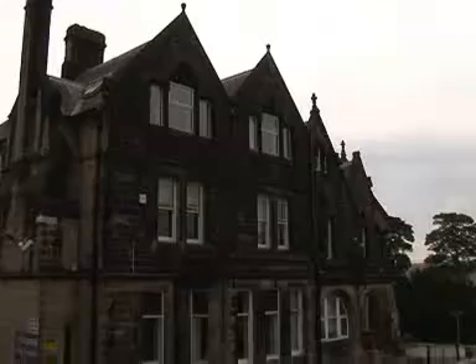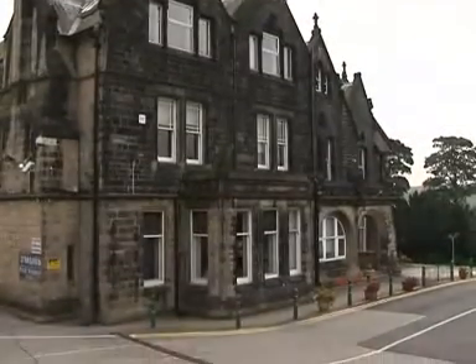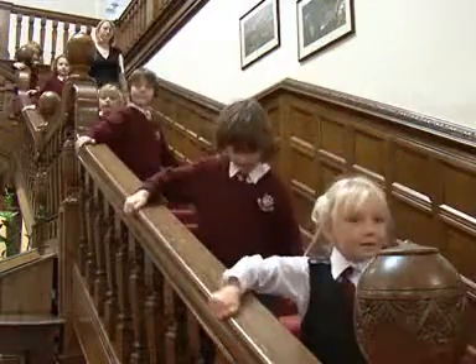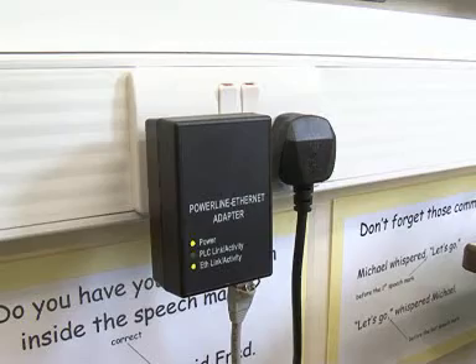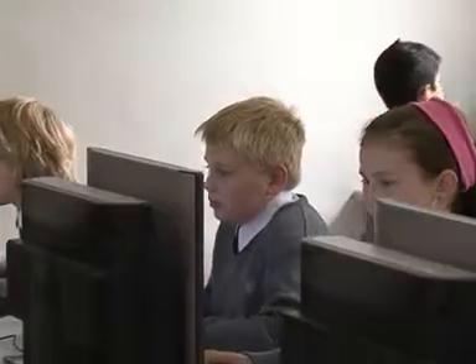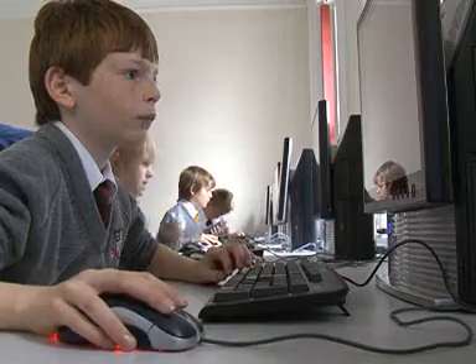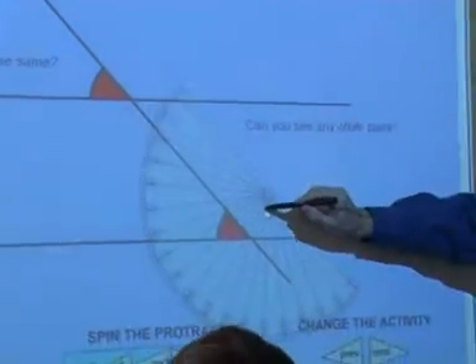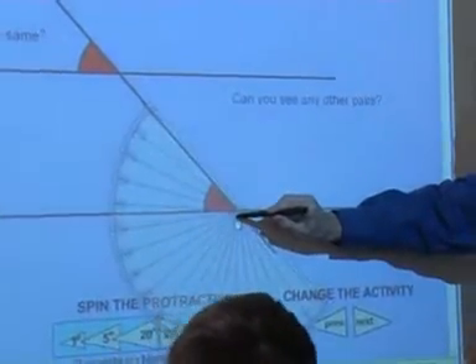Woodhouse Grove School, one of the oldest schools in Yorkshire, has brought an early 19th century listed building into the digital age. Using the school's existing electrical wiring, Freedom Digital Networks has injected the junior school, Brontë House, with powerful broadband without affecting any of the building's unique features.